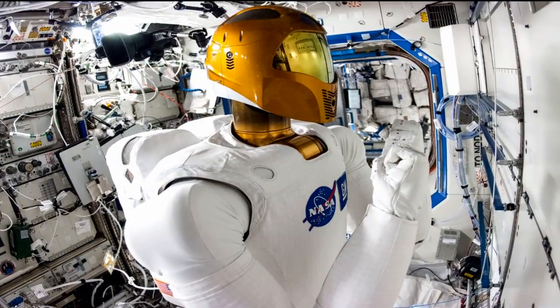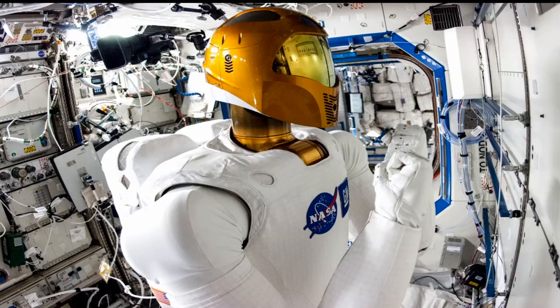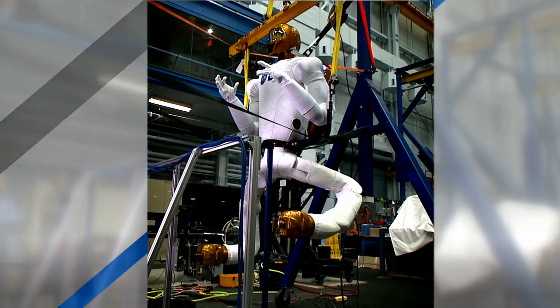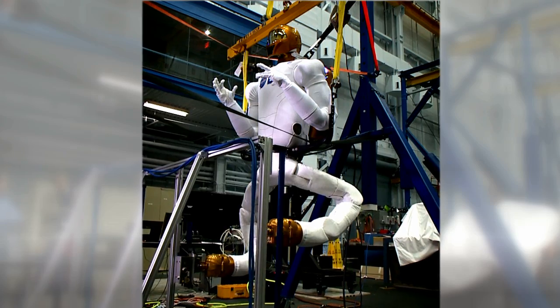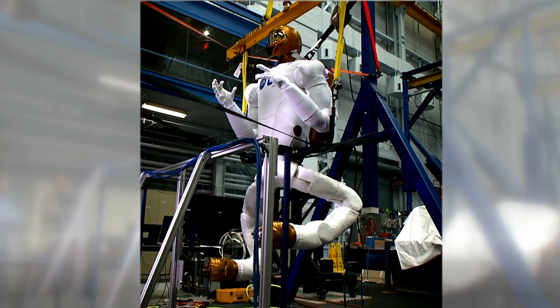Steve also upgraded the robot's torso and joints, all in preparation for the installation of a set of robotic legs to be attached later. Robonaut arrived at the Space Station in 2011 to help Station astronauts complete complex tasks in space.